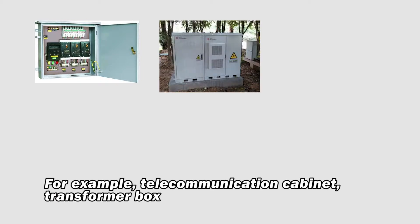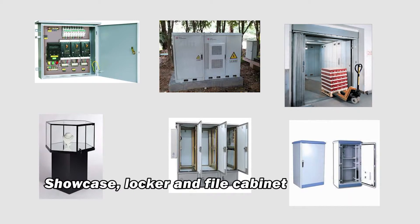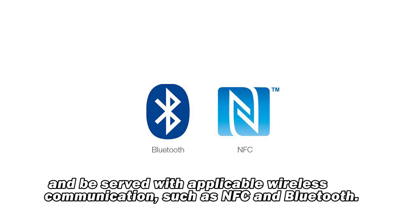PhoneKey can be integrated in many lock appliances. For example, telecommunication cabinet, transformer box, freight elevator, showcase, locker, and file cabinet. Every lock can be integrated with PhoneKey and be served with applicable wireless communication such as NFC and Bluetooth.